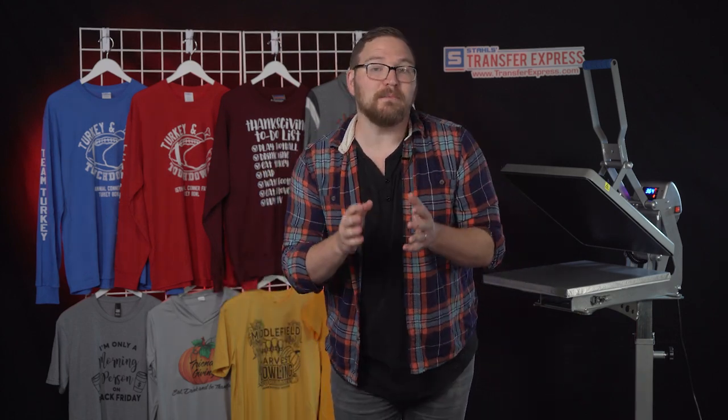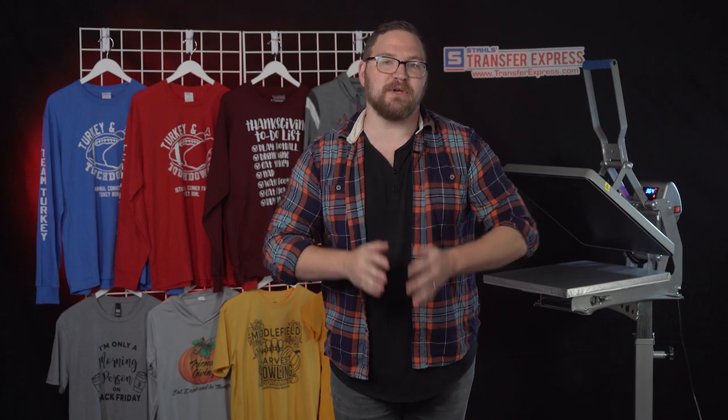Now that we're feeling super festive, I want to welcome a very special guest — Jenna from Stahls TV here in the Transfer Express studio. Jenna, how are you doing today? I'm doing great, and I'm so excited to be here — you're talking about one of my favorite holidays of the year. Thanksgiving! Turkey time! I can't believe it's already here. Events come up on you so fast. I'm going to let you handle your own t-shirt with our custom transfers from Transfer Express and take it away.